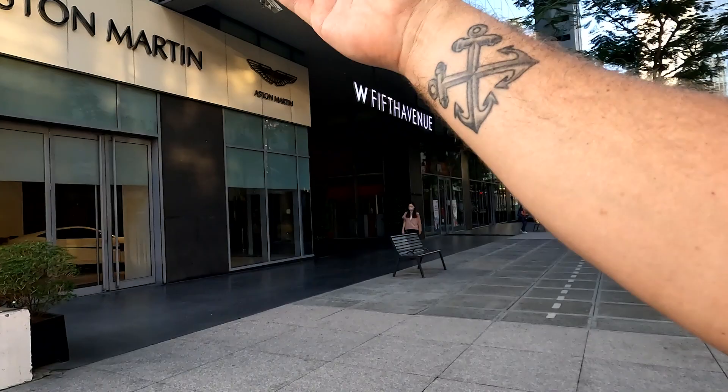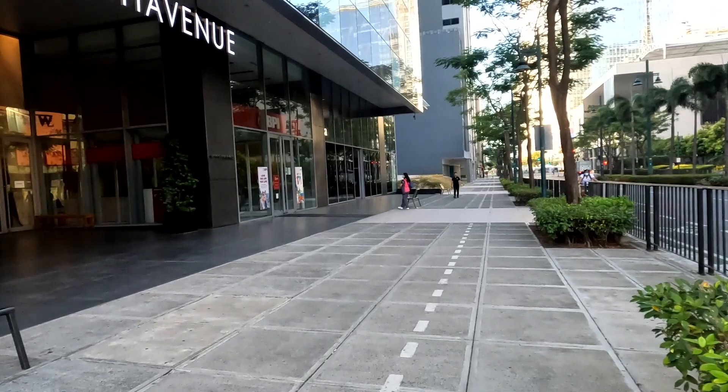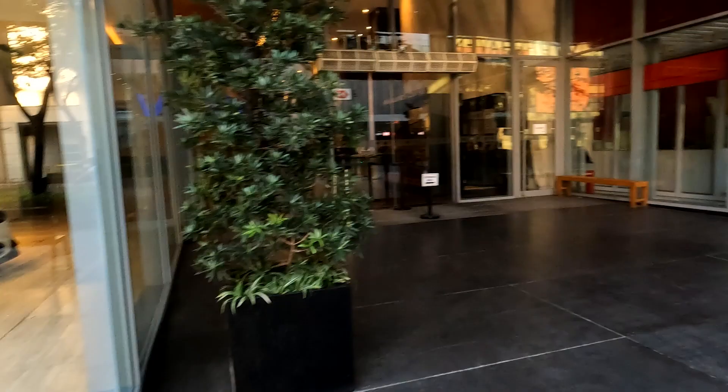Anybody want to buy an Aston Martin? Like I said, very, very nice city — lots of money. Let's see if we can get a picture of the Aston Martin. Shooting through glass isn't easy, let's see.